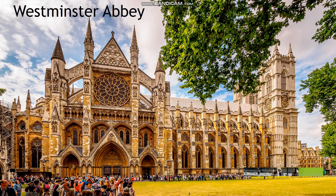Westminster Abbey is opposite the Houses of Parliament. It is a very beautiful church built over 900 years ago. Since William I, almost all the English monarchs have been crowned in this great church. The Abbey contains the tombs and memorials to many of Britain's famous people. It is also known for its Poets' Corner.